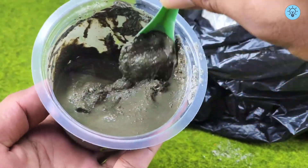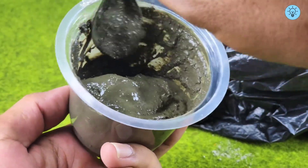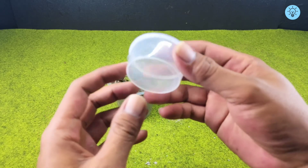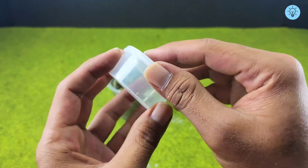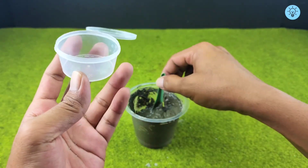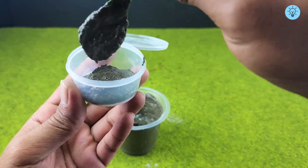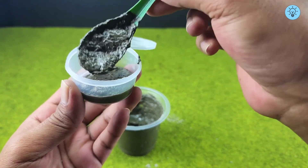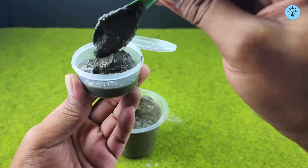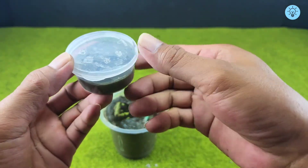This is what makes the gasoline and cement mixture so different, giving it unusual properties compared to regular cement mixtures. Once the cement and gasoline are thoroughly mixed, prepare a container with a lid and make sure the mixture is fully blended for the best results. Spoon some of the mixture into the prepared container and close it tightly.